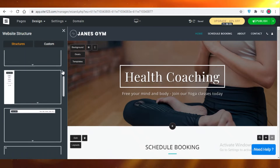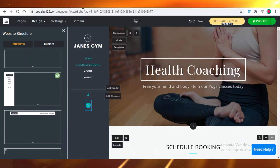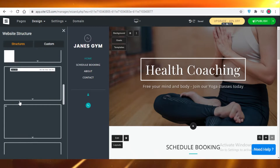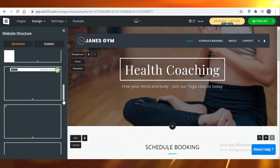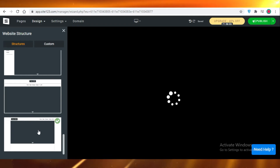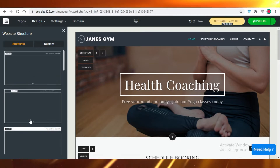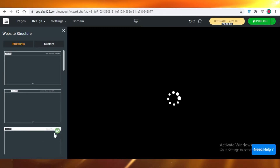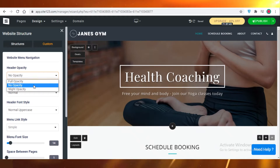You can edit the structure of your top header. Right now it's a black header, but you can move it to the left, give it a white background with black text, or select a full-width header style. I'm going to go with this sleek one because it doesn't occupy too much space.